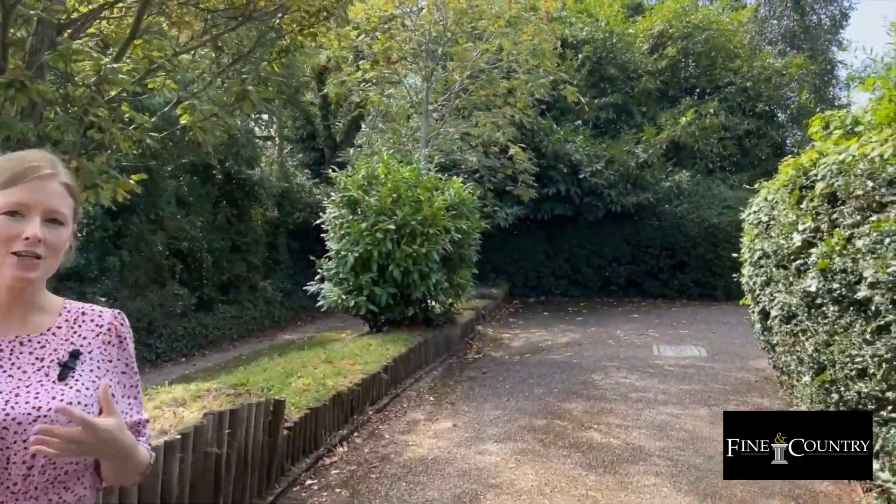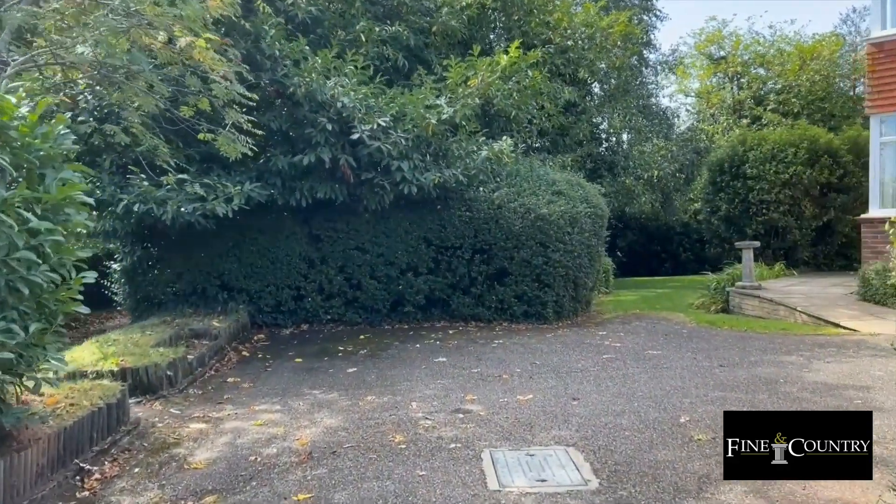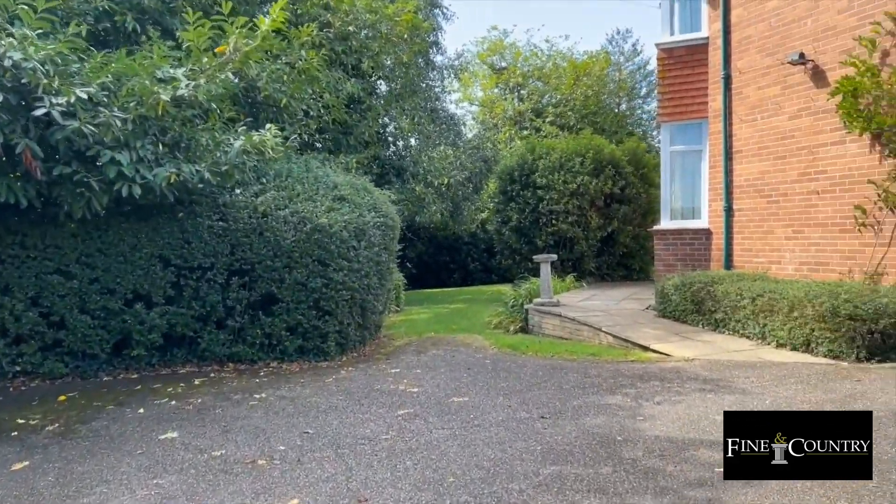The property is approached via a long private driveway which allows for plenty of off-road parking and continues around to the side of the property where there is a detached double garage.